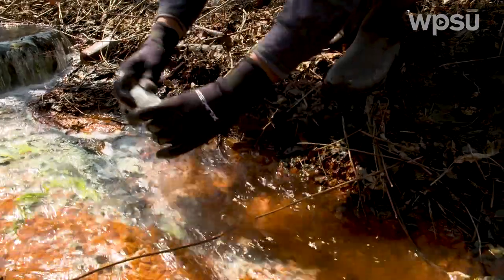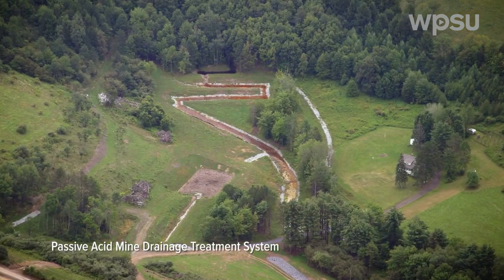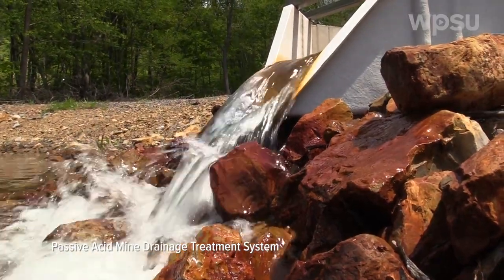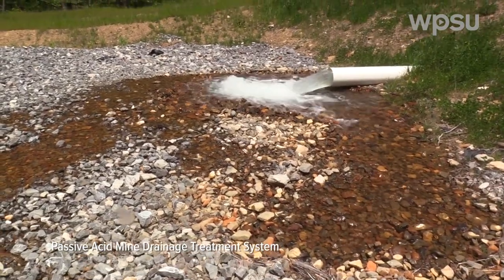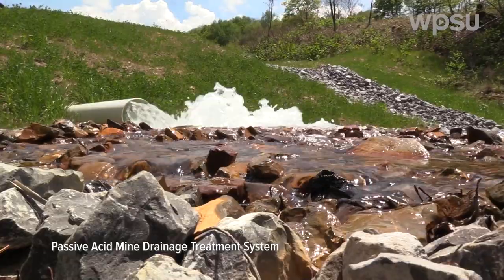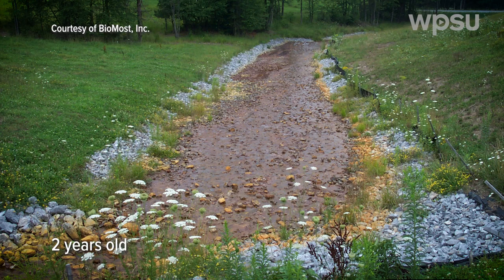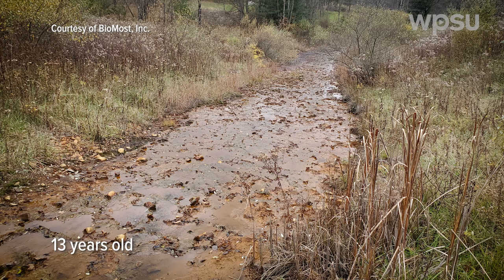The challenge is to make acid mine drainage able to support life again. In order for it to support life, we have to raise the pH, and we have to get metals to fall out of solution to become precipitates that we can then dispose of safely. In current treatment systems, acid mine drainage is commonly run through limestone channels to neutralize the acidity and remove heavy metals. The problem is that the limestone becomes coated with iron particles and rendered ineffective, needing to be replaced.